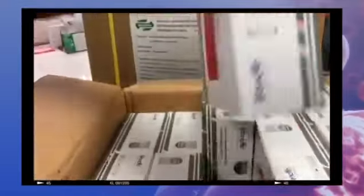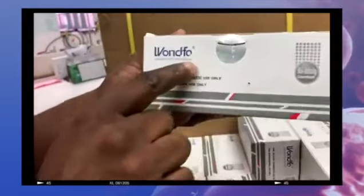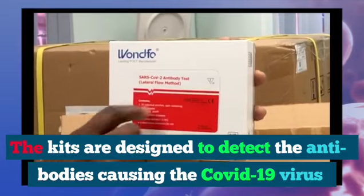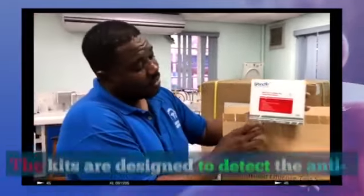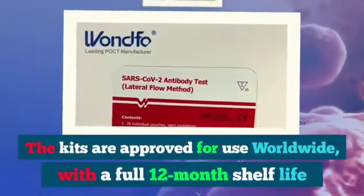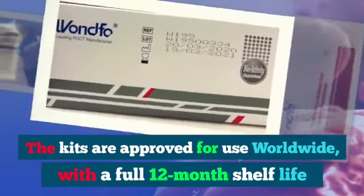So these are the actual test kits. It's a kit produced by a company called WONDOFO, and as we can see, it's a kit designed to detect antibodies to SARS-CoV-2, which is the virus causing COVID-19 disease. These kits are approved by the Chinese and European equivalents of the Food and Drug Administration, and the company is also one of the leading diagnostic companies in China.